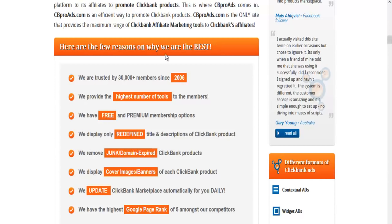Here it says, here are a few reasons why we are the best. We are trusted by 30,000 members since 2006. We provide the highest number of tools. We have free and premium membership options. We display only refined titles and descriptions of ClickBank products — we remove junk and expired ClickBank products. We deliver cover images and banners of each ClickBank product, which saves you a lot of time and money. We update the ClickBank marketplace automatically for you daily, and we have the highest Google page rank of five amongst our competitors.